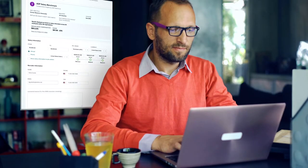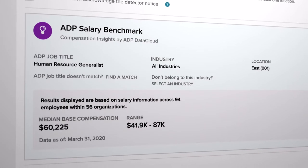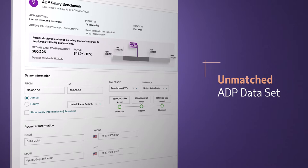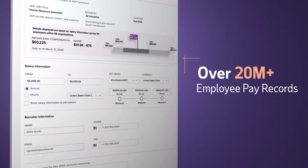When you start building your job requisitions, you can confidently offer a competitive salary by leveraging ADP's unmatched compensation benchmark data, which provides the perfect salary comparisons for your location and industry.